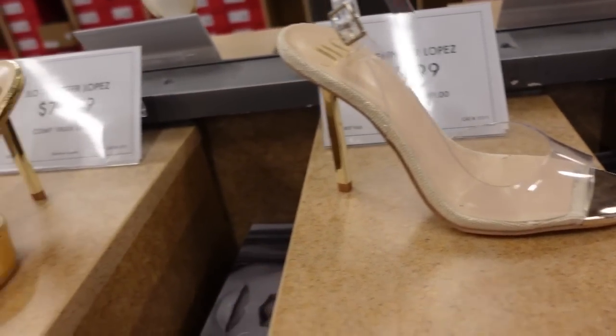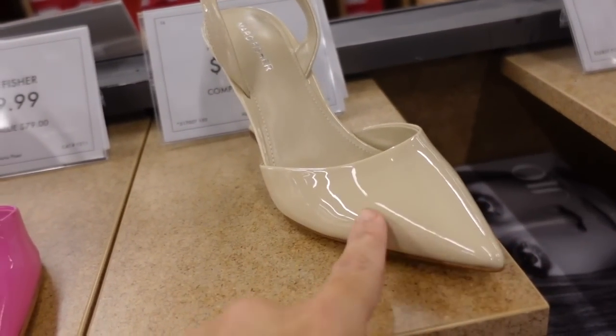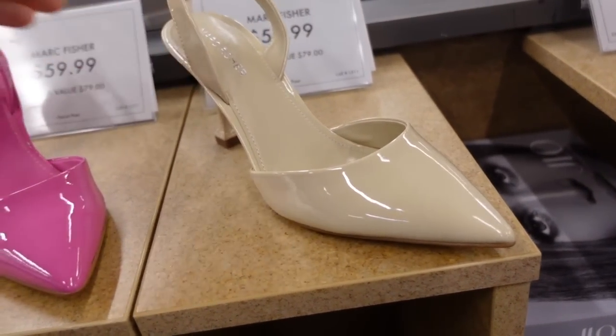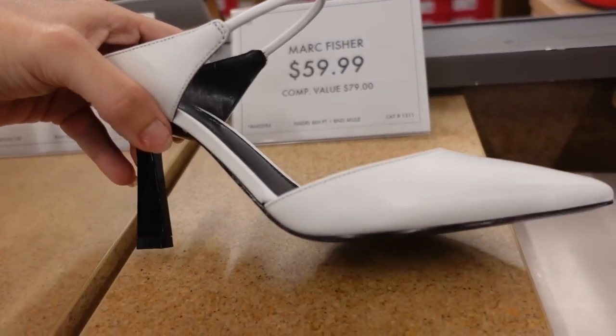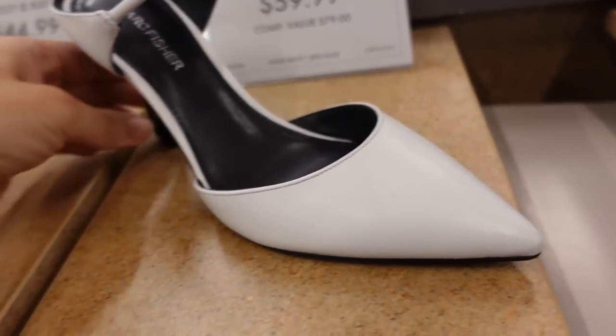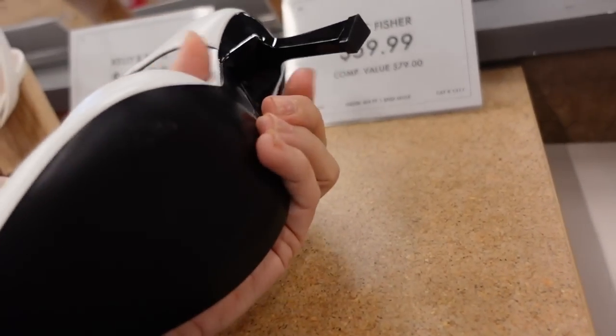I think we saw these last time, but these are new Mark Fisher's — pointed toe patent leather with a little slingback, also a nice little transition shoe in the nude and the pink. And these are also new from Mark Fisher's — a mule with one little strap, pointed toe. I love the color combination with the white and the black, and they're only $59.99.